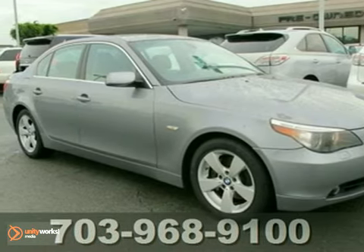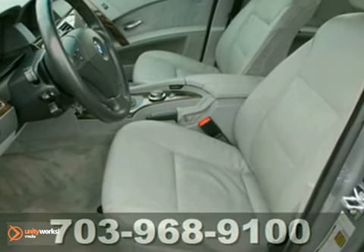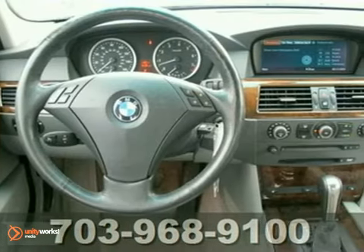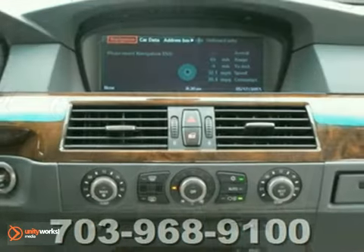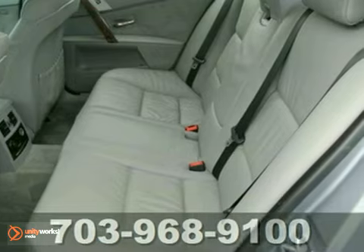Here's a 2007 BMW 530 XI. This vehicle has a lot to offer, including all-wheel drive, alloy wheels, and tinted glass. It also features fog lights, a sunroof, and a CD player. And with leather seats and a wood grain interior trim, it won't be here long.